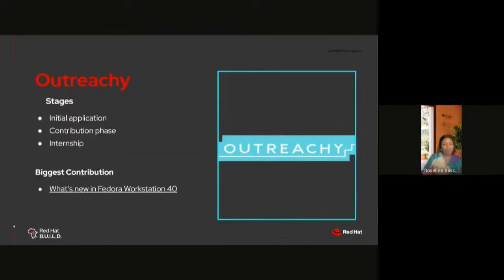Outreachy is a three-month remote internship program for people who are underrepresented in STEM. For anyone to become an Outreachy intern, there are three stages: the initial application stage, the contribution phase, and the internship stage. During the contribution phase, a mentoring organization chooses whom they will work with as an intern. My highlight from the contribution phase was contributing to Fedora by writing an article called 'What's New in Fedora Workstation 40.'